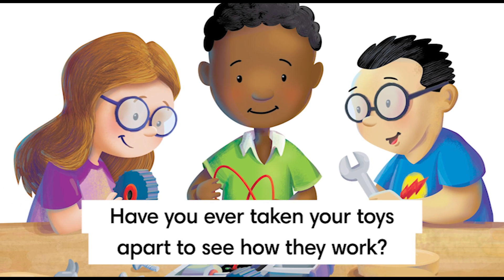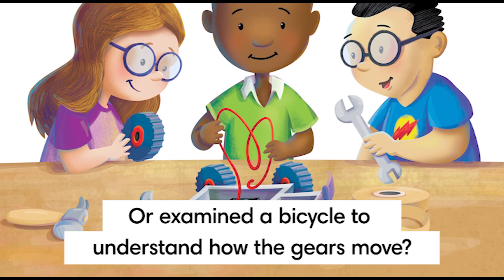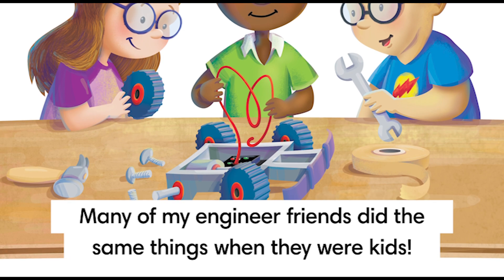Have you ever taken your toys apart to see how they work? Or examined a bicycle to understand how the gears move? Many of my engineer friends did the same things when they were kids.